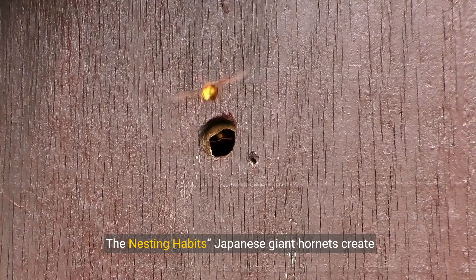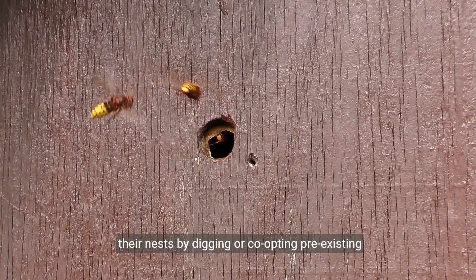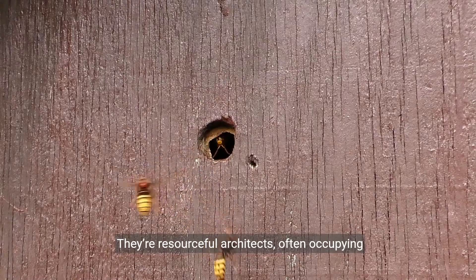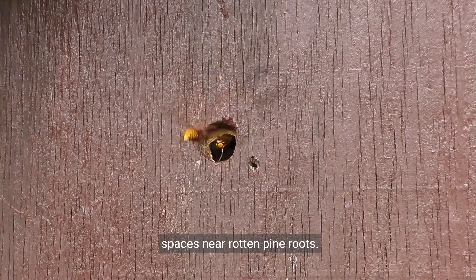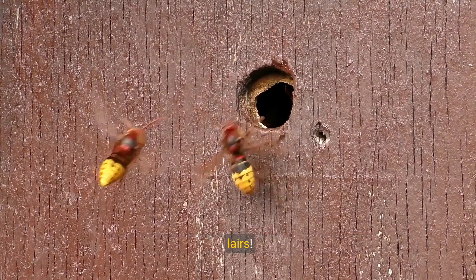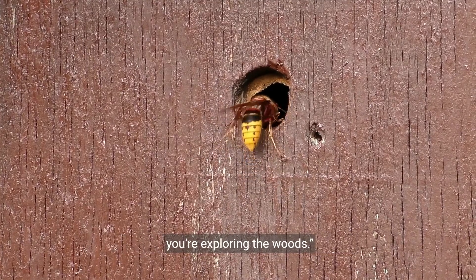The Nesting Habits. Japanese giant hornets create their nests by digging or co-opting pre-existing tunnels. They're resourceful architects, often occupying spaces near rotten pine roots. Imagine stumbling upon one of their underground lairs. And they're also attracted to tree sap, so watch out if you're exploring the woods.